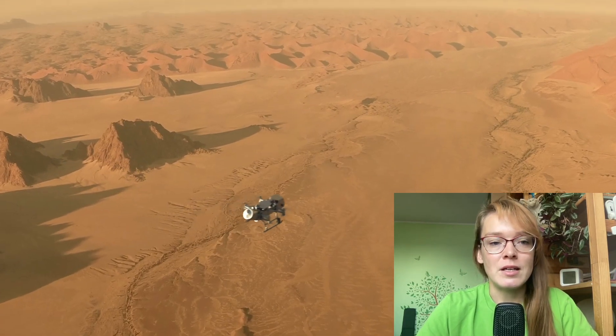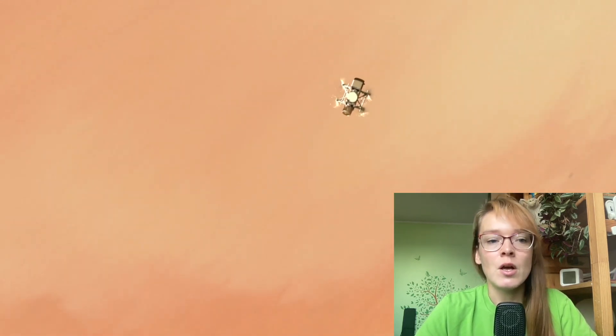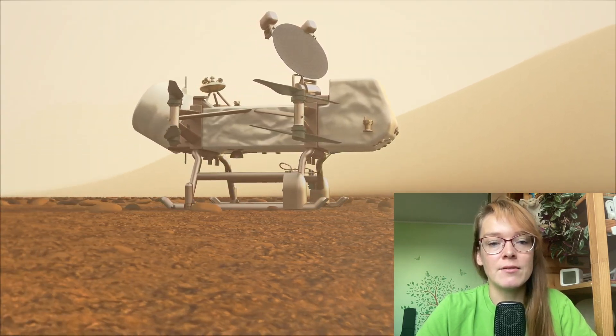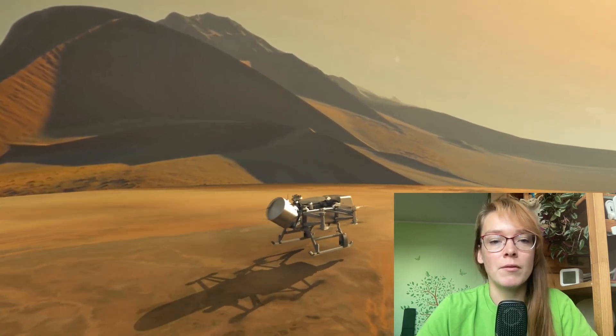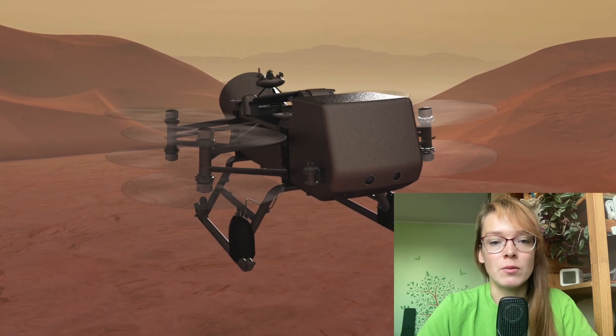It is assumed that after landing on Saturn's satellite, a rotorcraft will be deployed, which will fly in the nitrogen atmosphere of Titan for two years, conducting research from the air. According to NASA, in a single hour of flight, Dragonfly will be able to cover about 10 miles, which is much more than the capabilities of wheeled rovers.